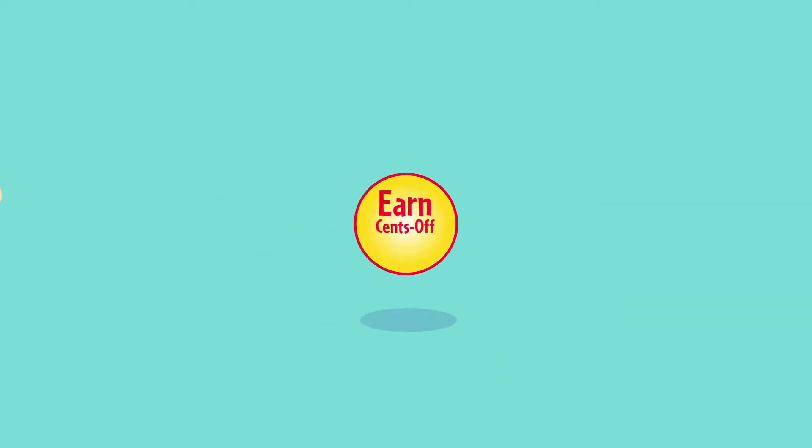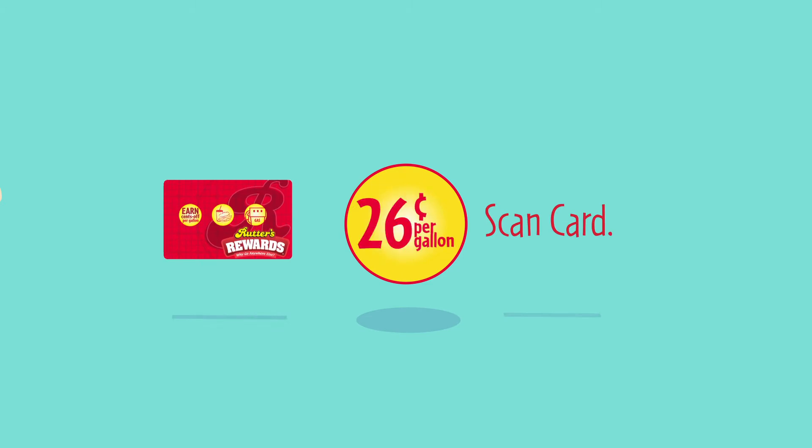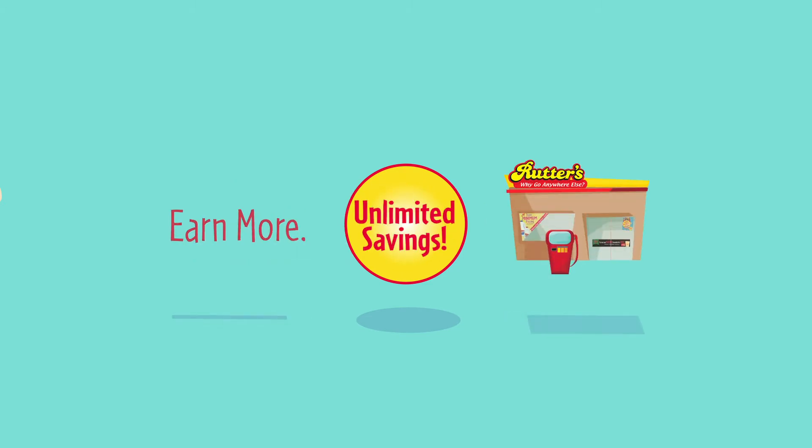Rudders Rewards. Start saving more on fuel today. Look for the icon. Scan your Rudders Rewards card and earn rewards on over 1,700 items in the store.